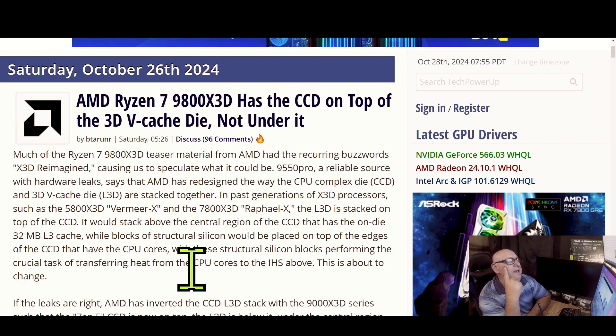Much of the Ryzen 7 9800 X3D teaser materials from AMD has the recurring buzzword '3D reimagined,' causing speculation. A reliable source with hardware leaks, 9950 Pro, says AMD has redesigned the way the CPU complex die — the CCD — and the 3D V-Cache die — the L3D — are stacked together.